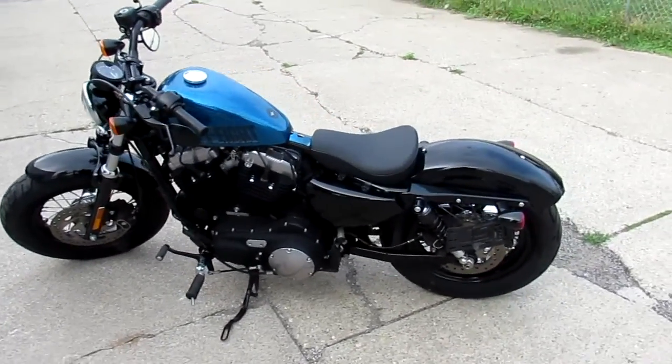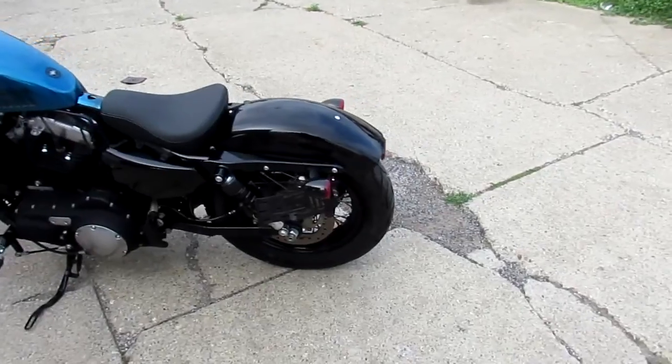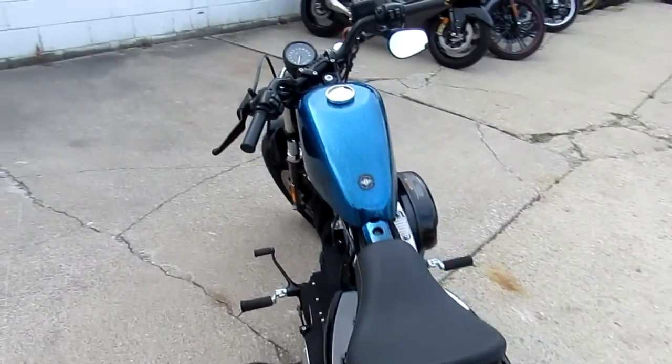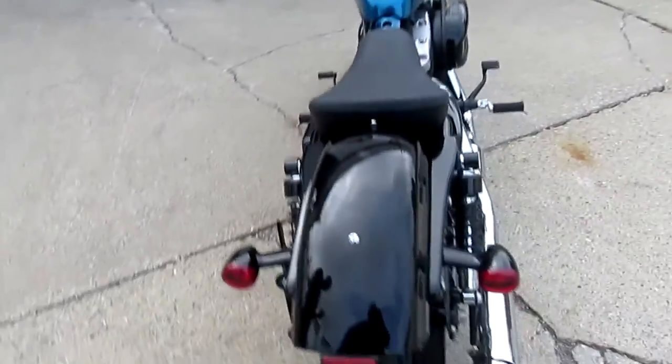Approval Powersports doing some videos on a bunch of the new Harleys we just got in. This one's a 2015 Harley-Davidson 1200X — that's the 48 model.